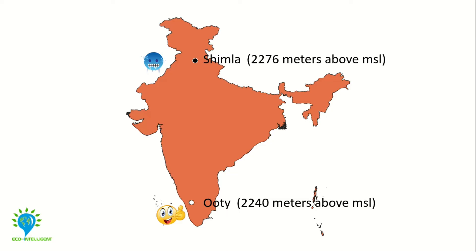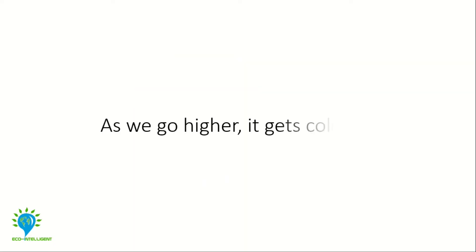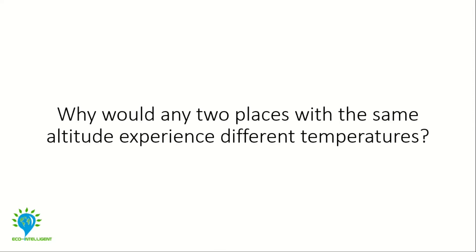It's not just Shimla and Uti. Looking at this from a broader perspective, we're always taught that as we go higher, it gets colder. Then why would any two places at the same altitude have different temperatures? After enjoying our discomfort for a bit — you know the way teachers generally do — he finally gave us the answer: Uti and Shimla fall on different latitudes.